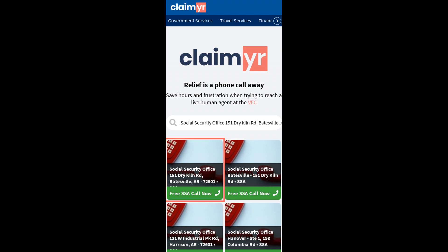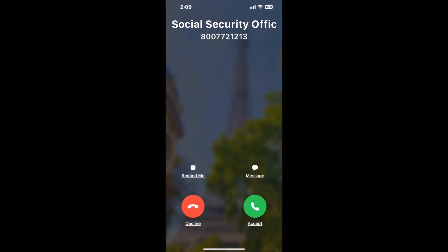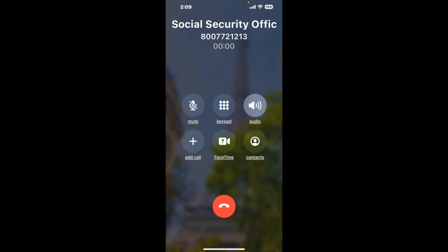Claimer can automatically call any phone line for you. It'll connect you directly to a human at Social Security Office 151 Dry Kiln Rd, Batesville, AR 72501. It dials the number and stays on hold for you while it waits for an agent to take the call. When it detects an agent, it'll send the call to your phone.